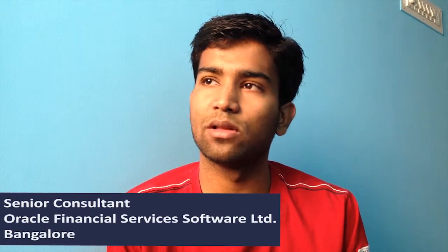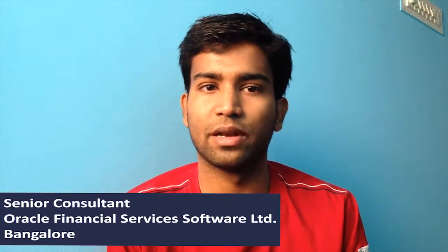Hi, I am Vishishwarya. I work as a Senior Consultant in Oracle Financial Services Software Limited.